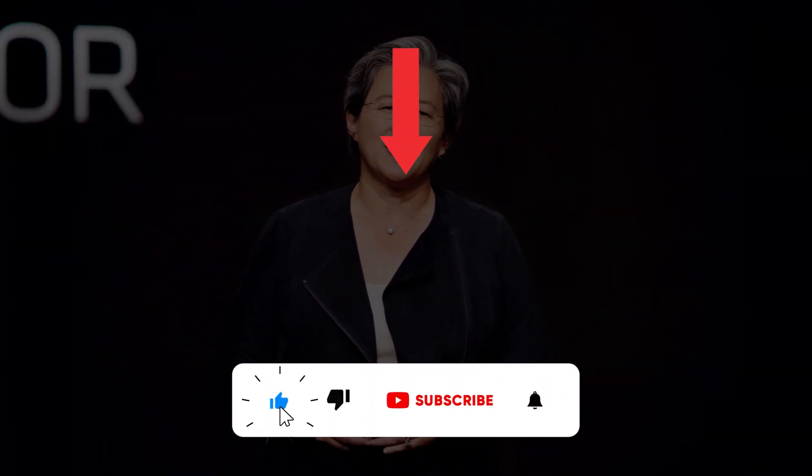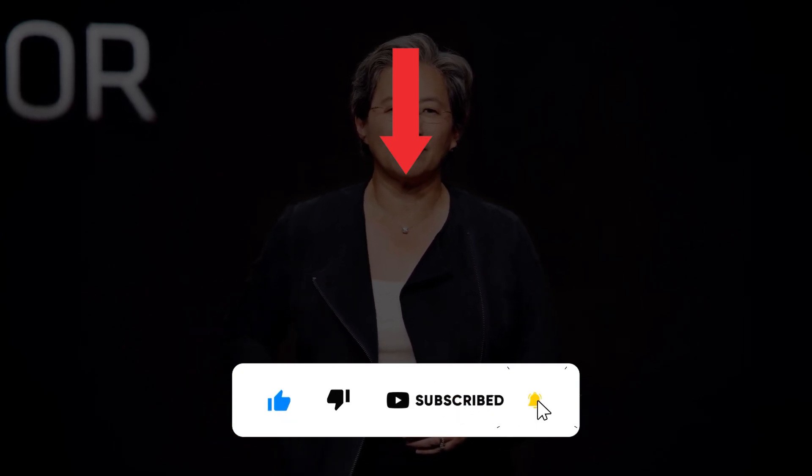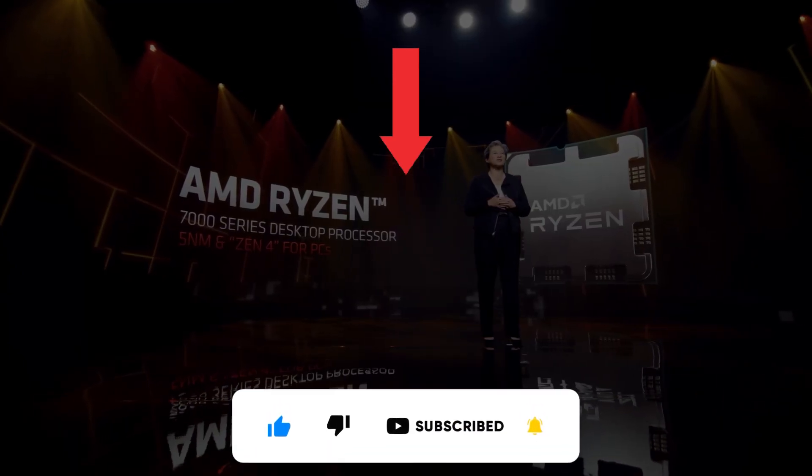Watch the linked video to know exactly how powerful they are going to be. Also don't forget to subscribe if you are new here, and I will see you next time.